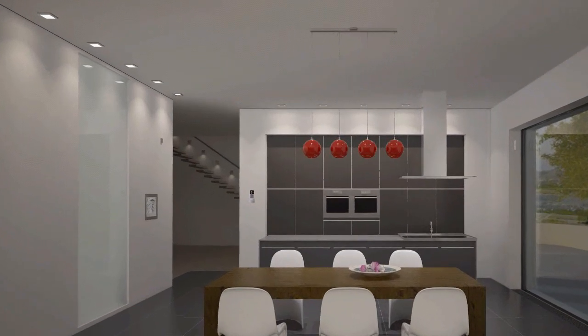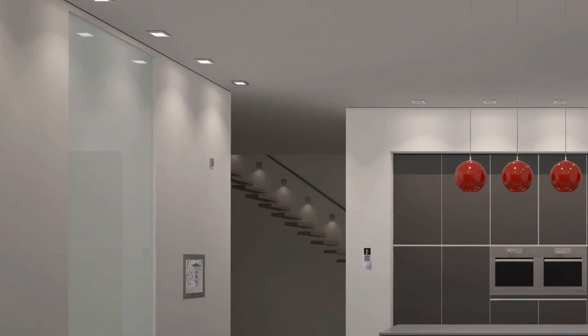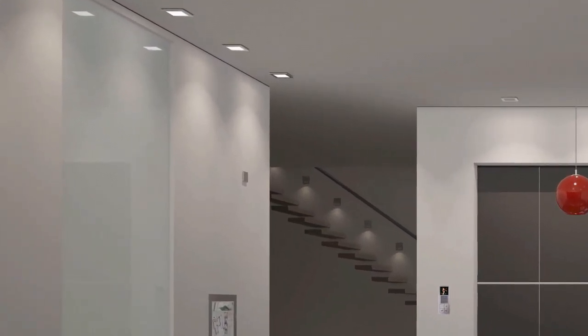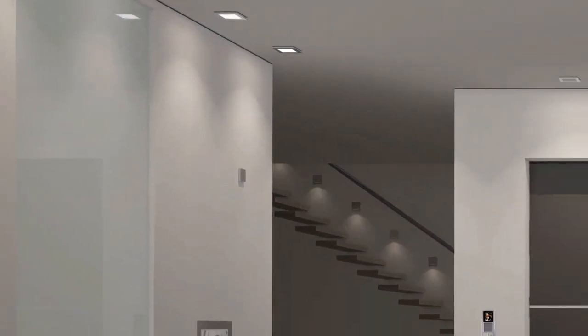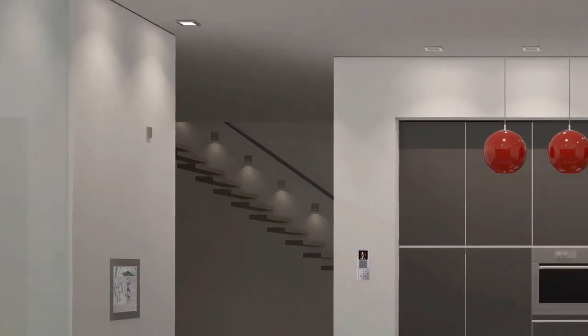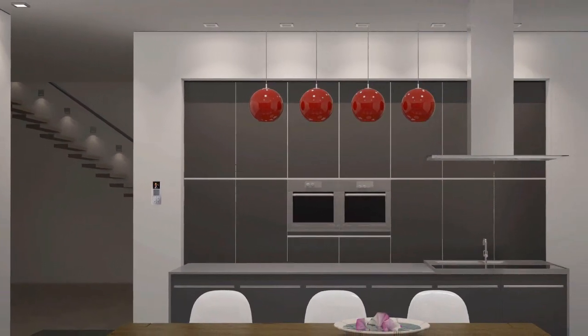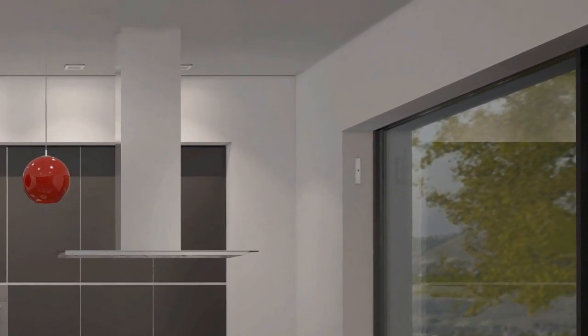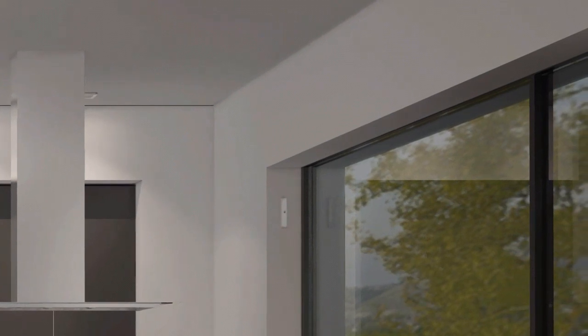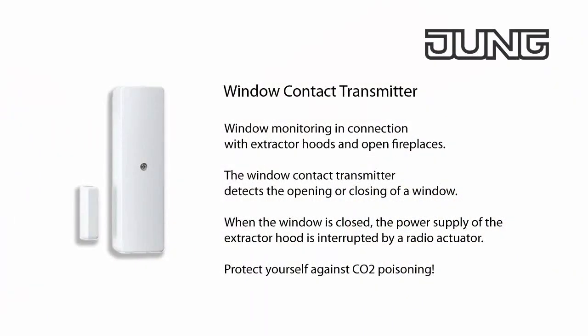The energy saving automatic switch ensures that the light is switched on as soon as someone is located in the area of detection and switches it off automatically after a preset period. This is particularly practical for a short walk in or through the kitchen in the dark. When the window is closed with an open fireplace and the extractor hood is switched on, flue gas can get into the living room due to low pressure. The extractor hood may therefore only be operated when the window is open, and the radio transmitter protects you in this regard as it is used for window monitoring.